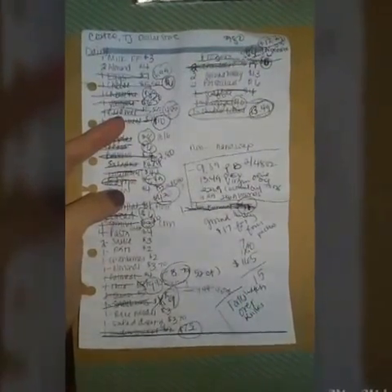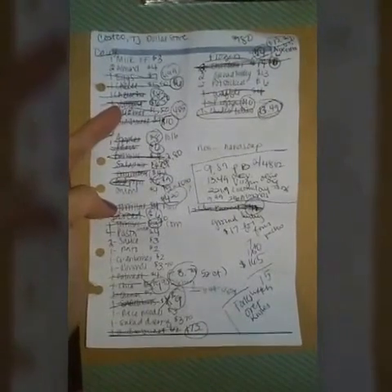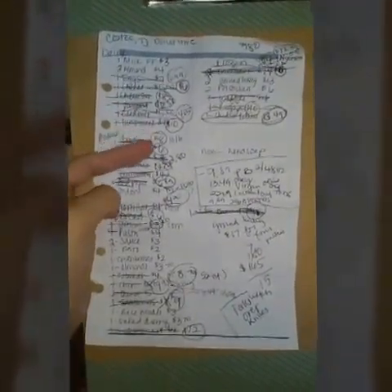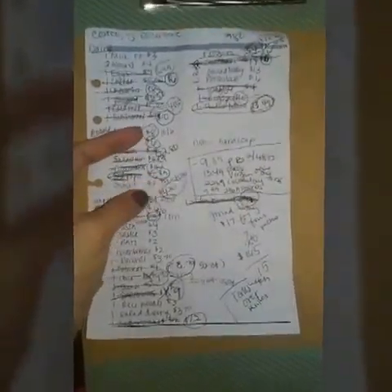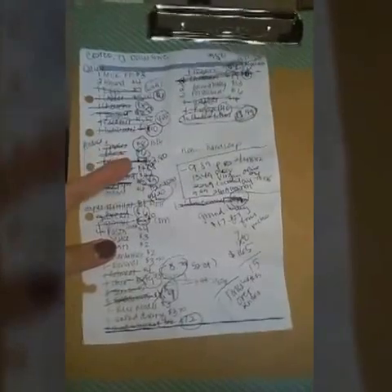Everyone shops differently, but when I'm at the store I put the actual price and circle it so I know what I calculated there. This trip I forgot to take my list into Trader Joe's, which was annoying, but I got everything on the list except rice noodles and salad dressing.